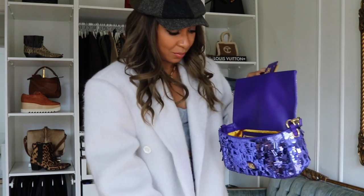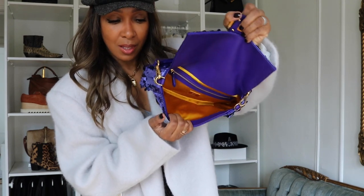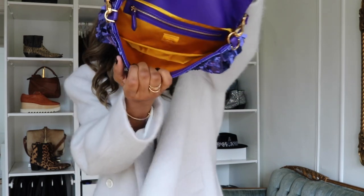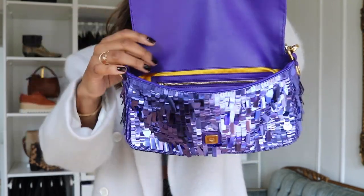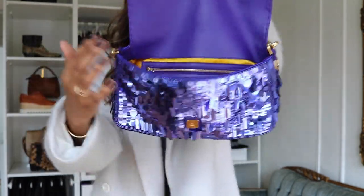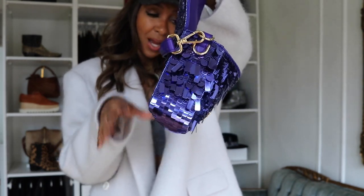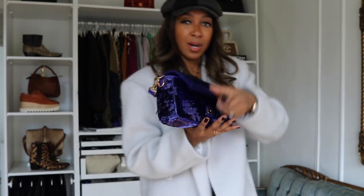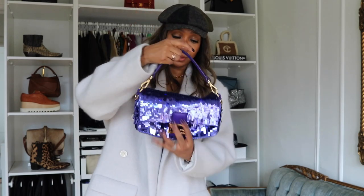I'll take everything out and show you what it holds. Completely empty, it's a satin lining with the back zip pocket — goes all the way, so it's a nice, decent size. It's a good bag if you don't carry too much, which is me. And this is it when it's completely empty — it usually slouches when there are things in it. And that is really it. I can't really say anything else.